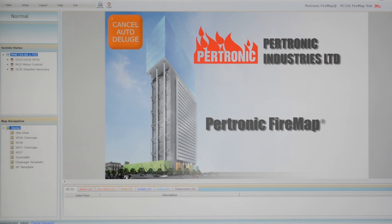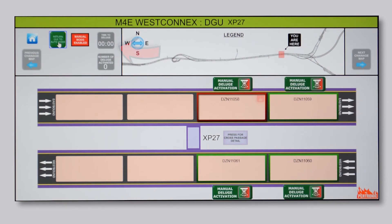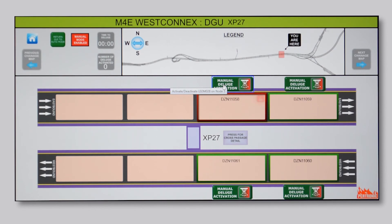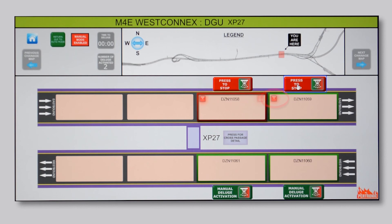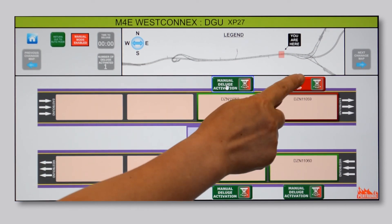There's also a closed circuit TV system in this complex. The system has detected an alarm signal from detection zone 11058. FireMap automatically loads a map of this part of the tunnel complex. Tunnel operation staff decide to override the automatic water deluge system — notice that the countdown timer has stopped. FireMap now displays the manual deluge controls. The tunnel operator activates the water deluge in detection zone 11058, and FireMap confirms that water is flowing through the deluge pipes. The tunnel operator then activates the adjacent deluge zone, and FireMap confirms that water is flowing in the second deluge zone. Sometime later, tunnel operators use FireMap to shut down the water deluge.